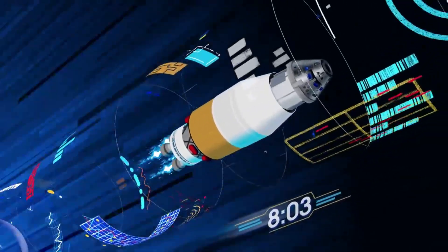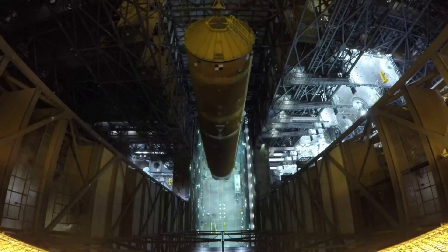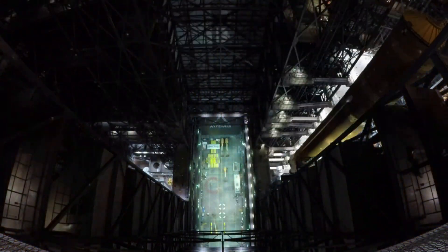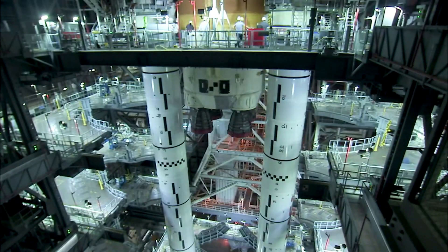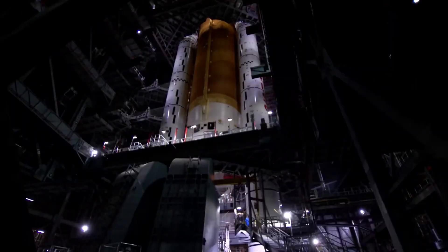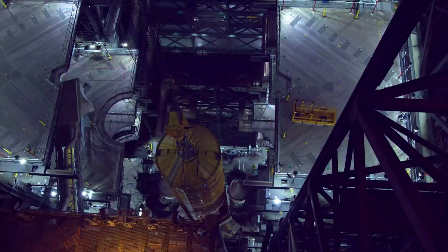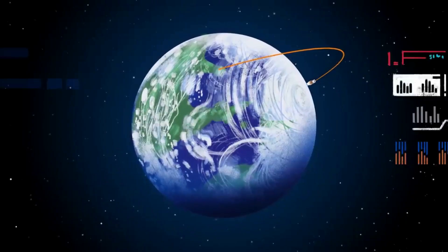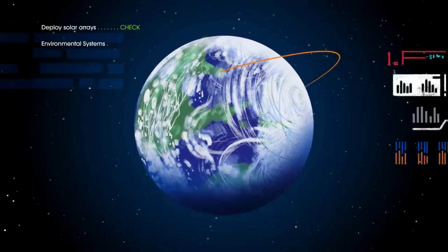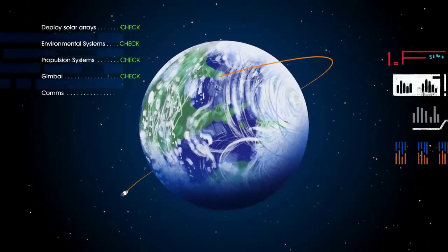Artemis 1 is the first test of the Space Launch System and Kennedy Ground Systems. Specifically, this mission is the first in a series of increasingly complex missions, starting with an uncrewed flight test that will provide a foundation for human deep space exploration, and demonstrate NASA's commitment and capability to extend human existence to the moon and beyond. During this flight, the spacecraft will launch on one of the most powerful rockets in the world, and fly farther than any spacecraft built for humans has ever flown.